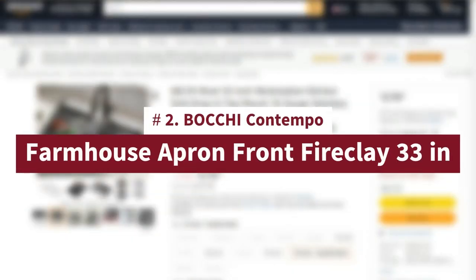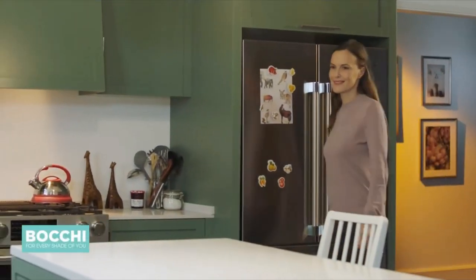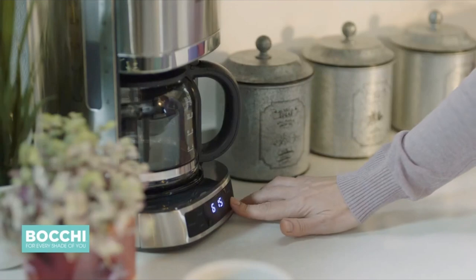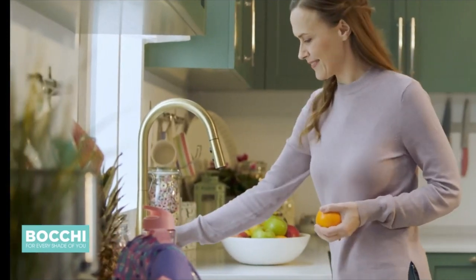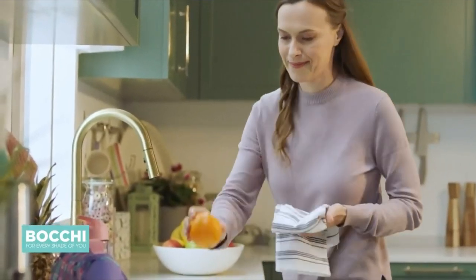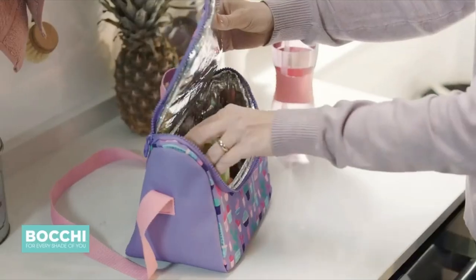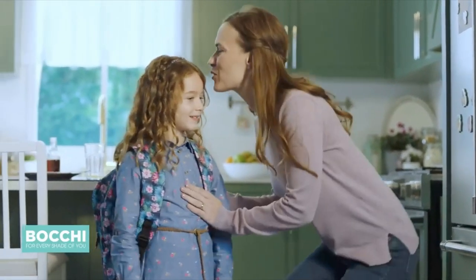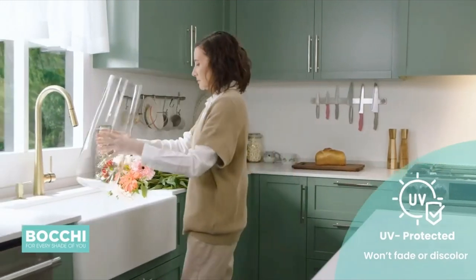Number 2: Bocci Contempo Farmhouse Apron Front Fireclay 33-inch. Exclusive high-pressure casted organic fine fireclay construction. Includes removable protective bottom grid and strainer. Limited lifetime warranty. 100% non-porous surface provides unmatched stain resistance compared to matte stone or other composite materials. Extreme resistance to chip, discoloration, scratching, and cracking. Fireclay is a 100% natural, mineral-based material used by craftsmen for centuries. Fireclay sinks can reach depths of up to 10 inches, nearly double that of the average ceramic sink. Available in 9 different colors, apron-front or undermount, single or double bowl with various widths and shapes — find your perfect match from Bocci USA's more than 200 variations.